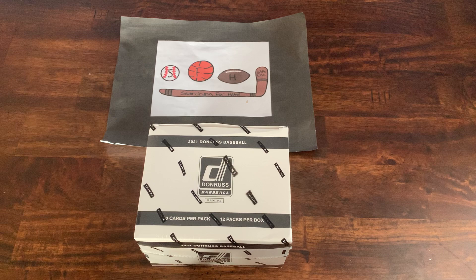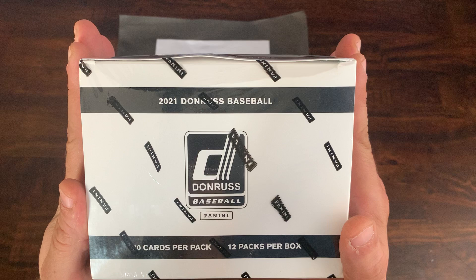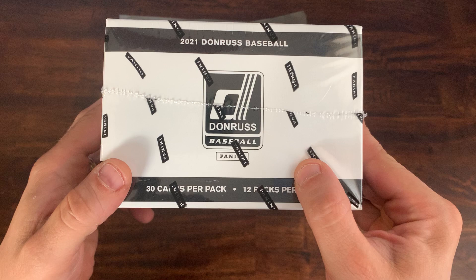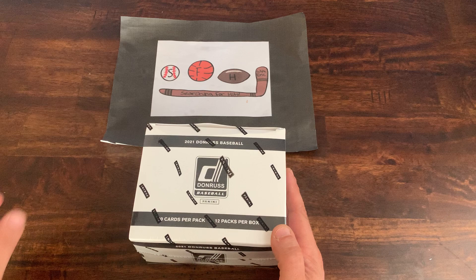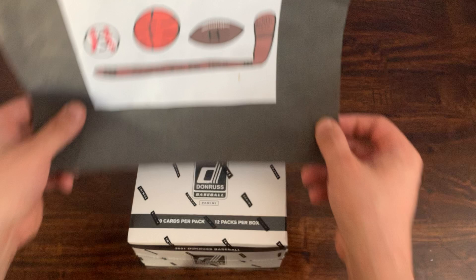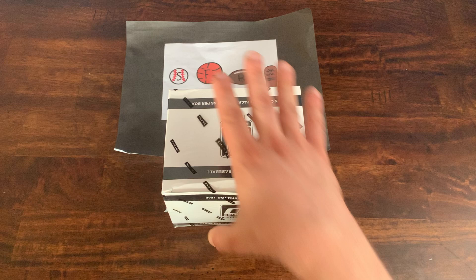What is up everyone? Welcome to another brand new video. Today we have a box of Jumbo Packs from 2021 Donruss. Super excited to get into this — 12 packs in this box, 30 cards per pack. As you guys know from watching my videos, I am a pretty big fan of 2021 Donruss. I like the set, I like the parallels, I like the hit chases. This is Searching for Hits with Eric and without further ado, we're going to get into this.